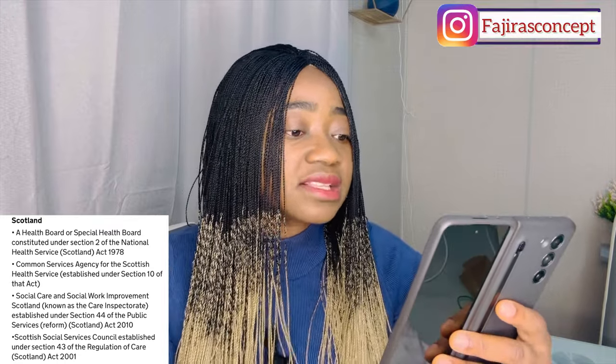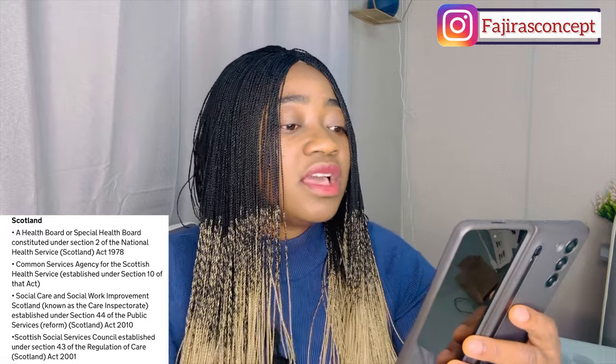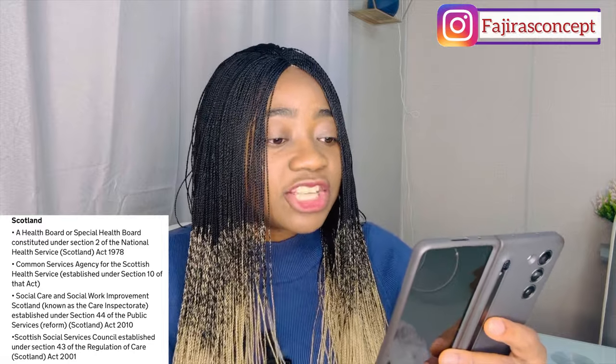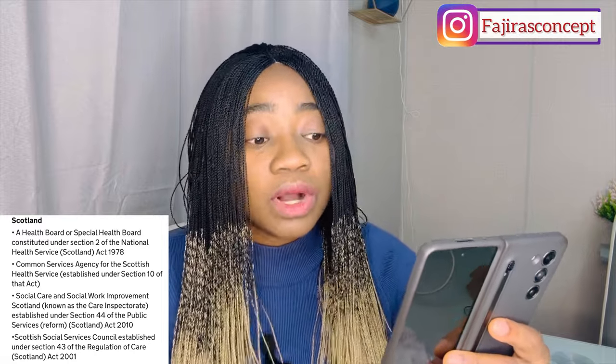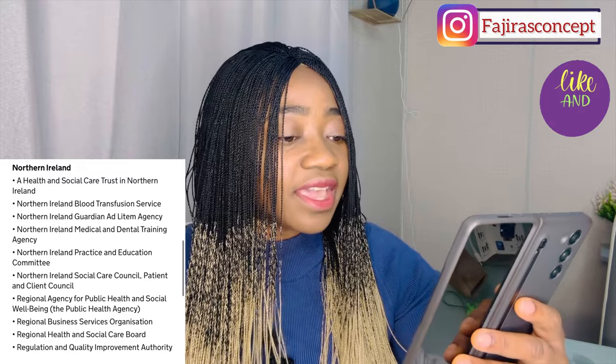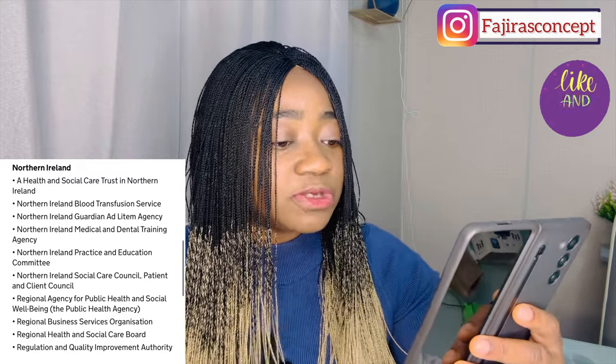Also in Scotland: Social Care and Social Work Improvement Scotland (known as the Care Inspectorate), established under Section 44 of the Public Services Reform (Scotland) Act 2010, and the Scottish Social Services Council established under Section 43 of the Regulation of Care (Scotland) Act 2001. In Northern Ireland: a Health and Social Care Trust, the Northern Ireland Blood Transfusion Service, Guardian Ad Litem Agency, Northern Ireland Medical and Dental Training Agency, Northern Ireland Practice and Education Council, Northern Ireland Social Care Council, Patient and Client Council, Regional Agency for Public Health and Social Wellbeing, Public Health Agency, Regional Business Services Organisation, and the Regional Health and Social Care Board.